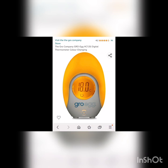This is the Grow Egg by the Grow Company — I'll pop the link in the comments below. It measures the temperature of the room. And here is the chart — get your phone out and take a screenshot or a picture of it, it's always really handy to refer back to. Now you know the temperature of your little one's room, how to layer them up, and which tog sleeping bag to use — that gives you all the information you need on how to dress your baby. I hope you found it useful.